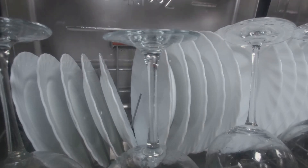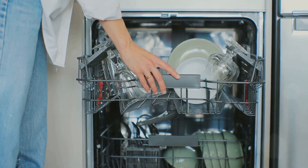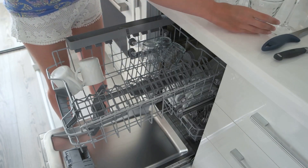For those of you with a dishwasher, here's a quick tip: avoid using the heat-dry setting. Opting for air-dry instead can save you both energy and money. Plus, you're extending the life of your appliance by reducing its overall running time.